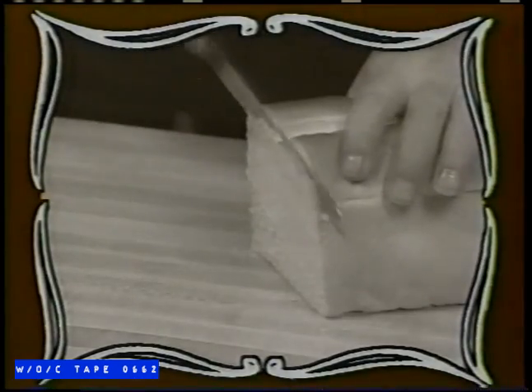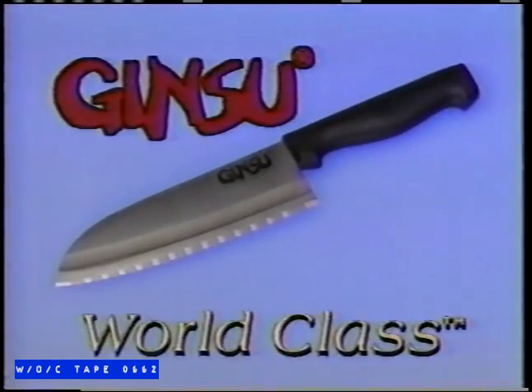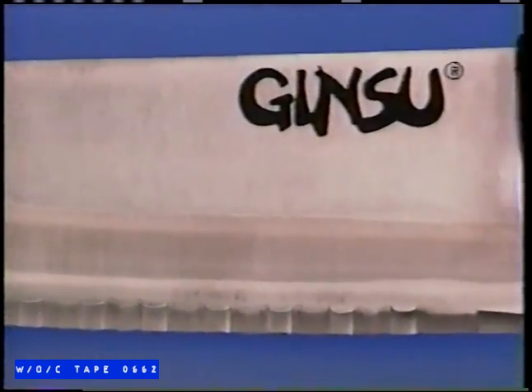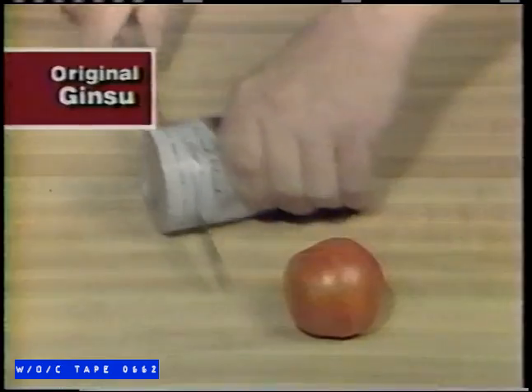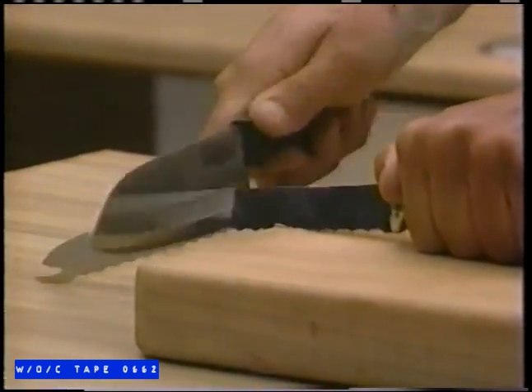The legendary Ginsu knife — it was the sharpest value in the history of television. But you ain't seen nothing yet. Introducing the next generation: Ginsu World Class. It's quite simply the finest knife in the world. Finer than our famous English knife? Finer than our German knives? Yes — even finer than our own classic Ginsu. As sharp as that knife was, the new Ginsu World Class is in a class by itself.